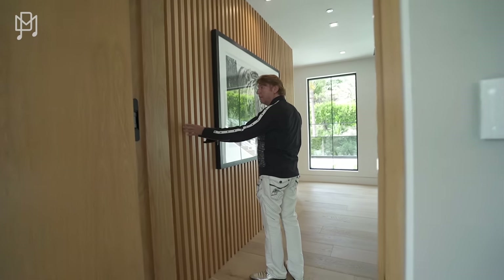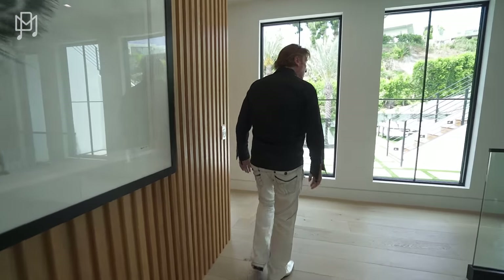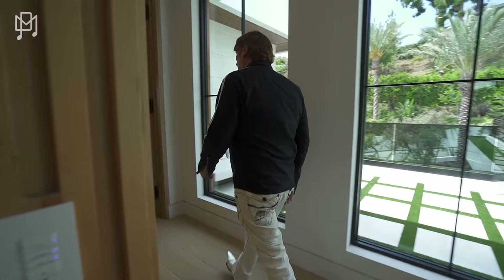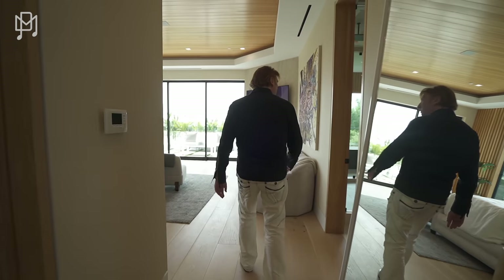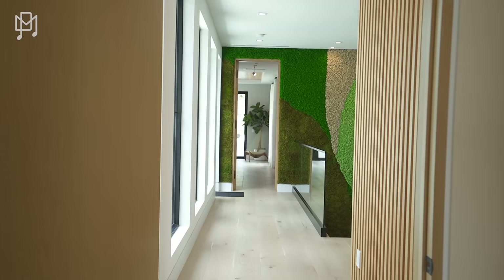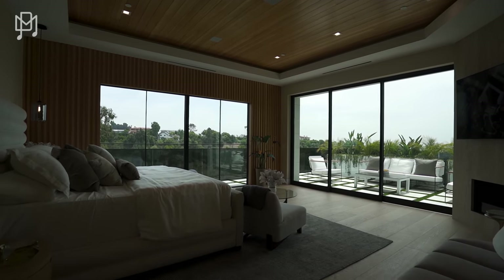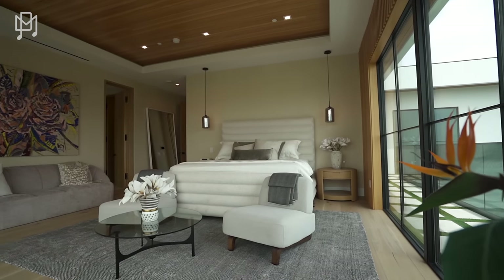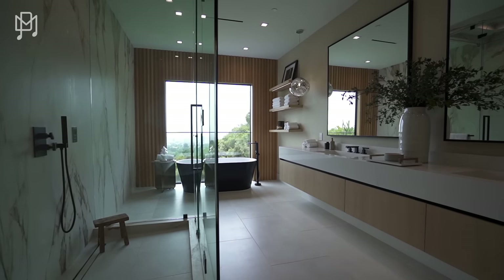These walls are fun — rather than plain white walls, it's all textured. Let's go this way — is this the master? I think this is the master. It's got a beautiful balcony, fireplace, big TV. This has to be the master bedroom.